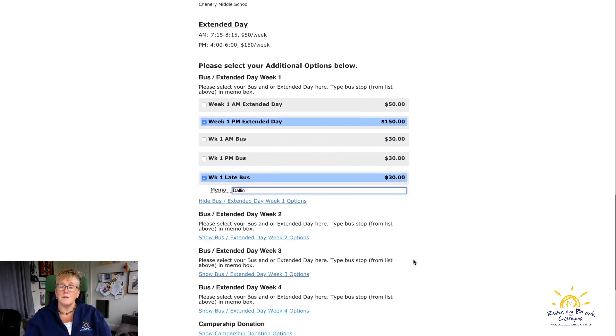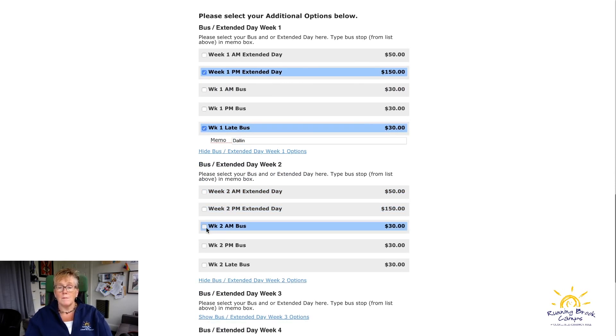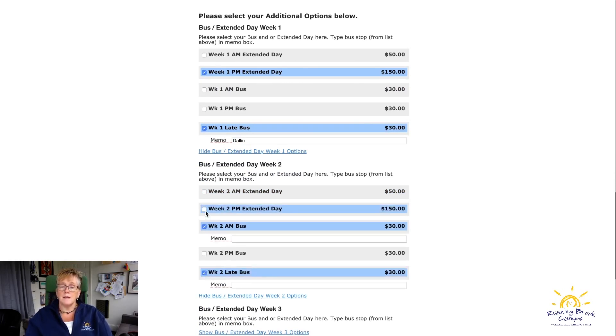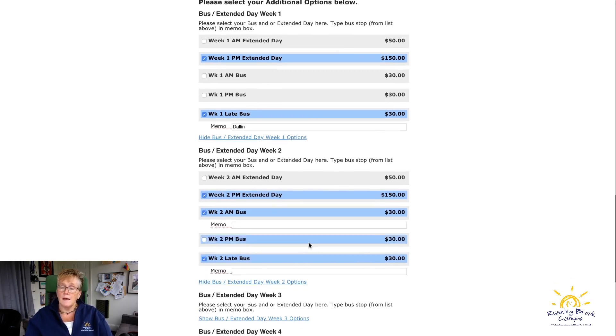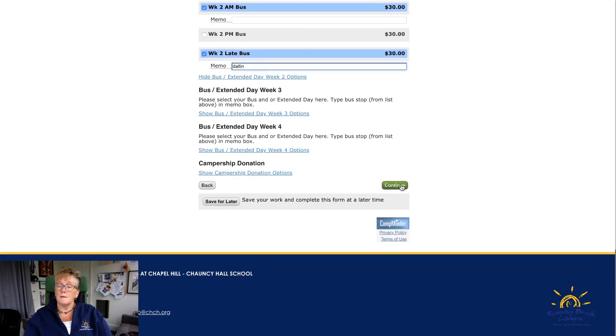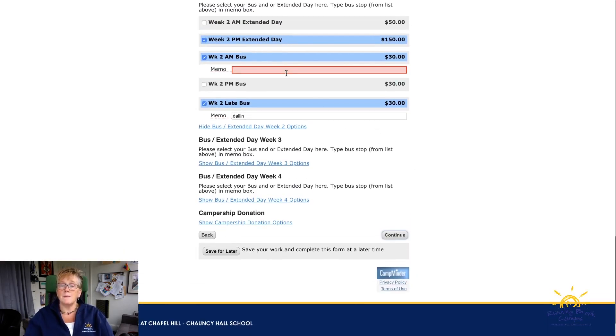It doesn't have to say the exact name like 'Dallin Elementary' — just enough so we can figure out which bus stop you want. You can select the same stop for all weeks or do something different each week — the system lets you choose different options every week. Bus stop entry is required at registration but can be changed later.